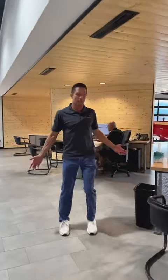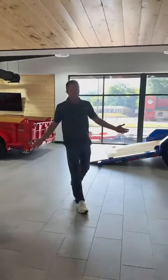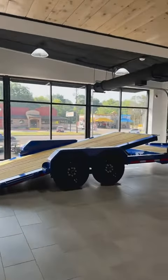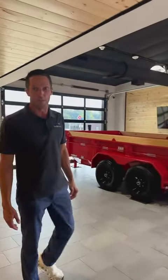I don't know of any other trailer dealer that's got an indoor, enclosed showroom. But check it out — we've got trailers displayed so you guys can look at them and don't have to worry about the Texas heat, if you know what I'm saying.